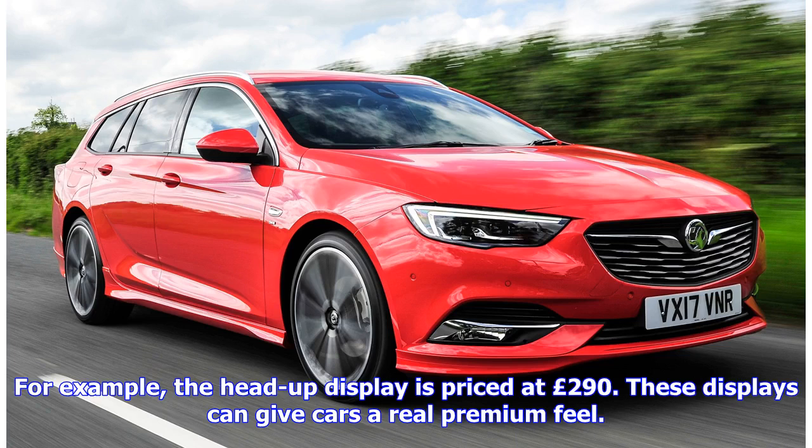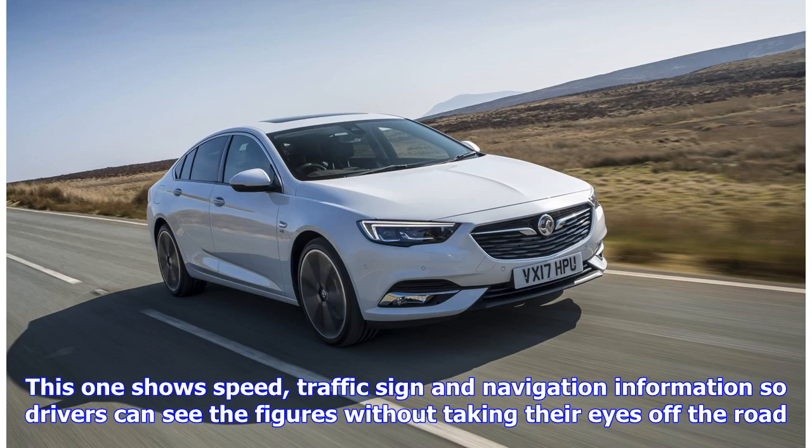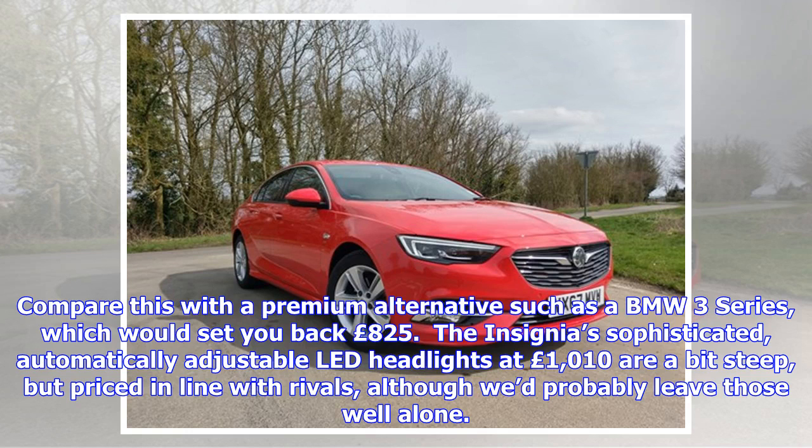These displays can give cars a real premium feel. This one shows speed, traffic sign and navigation information so drivers can see the figures without taking their eyes off the road. Compare this with a premium alternative such as a BMW 3 Series, which would set you back 825 pounds. The Insignia's sophisticated, automatically adjustable LED headlights at 1,010 pounds are a bit steep but priced in line with rivals, although we'd probably leave those well alone.